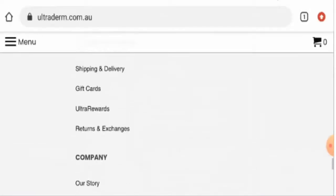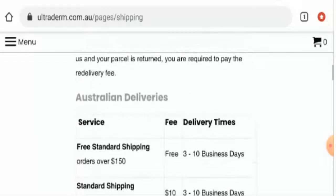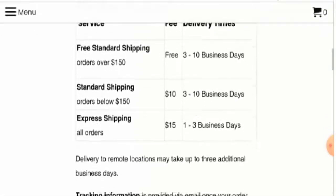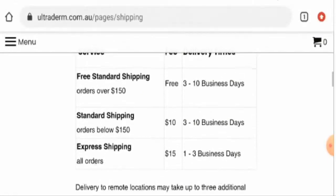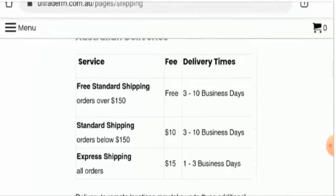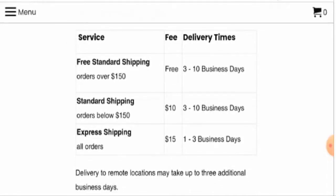Next, we'll check their shipping policy. There are options: if it is under free standard shipping, it will take 3 to 10 business days; and if it is under express shipping, it will take 1 to 3 business days. For free shipping, if your orders are above $150 it will be free shipping, and if it is below $150 they will charge $10 extra.